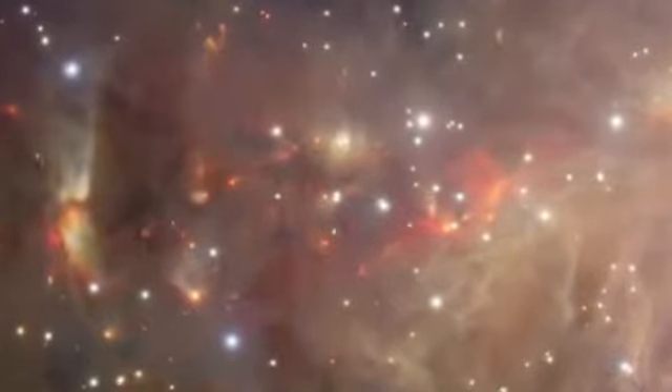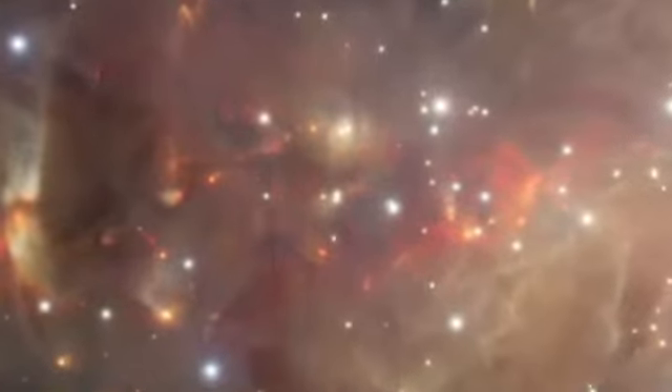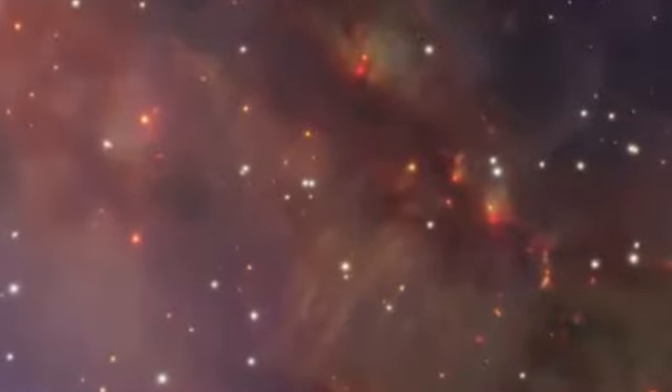Normally invisible, these curious wisps provide important clues for astronomers as they try to understand how stars are born and what happens in their early years.